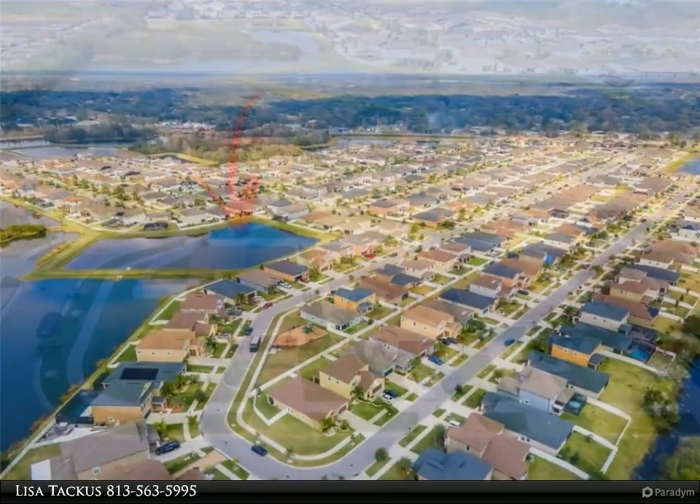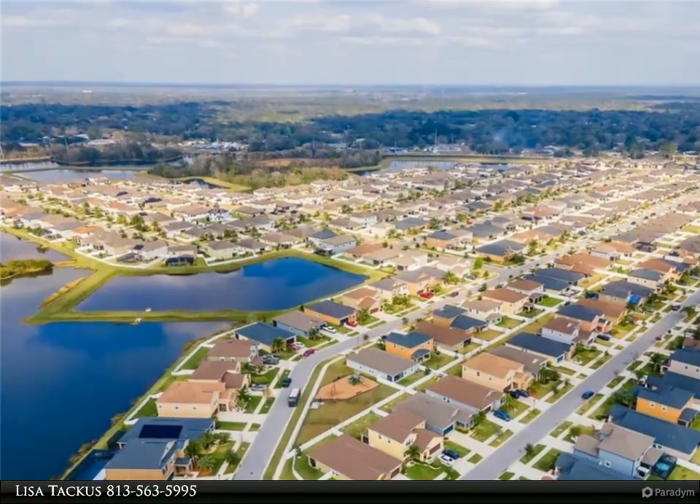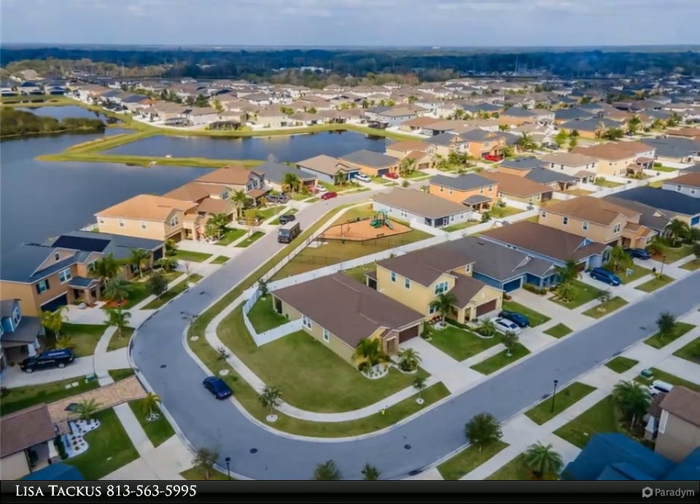This very well maintained home is quite a gem. For more information, review the details below or contact Lisa Takas at 813-563-5995.